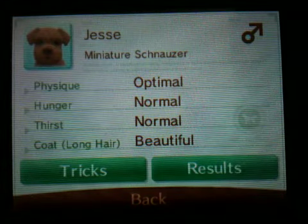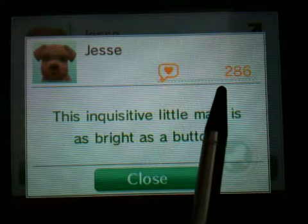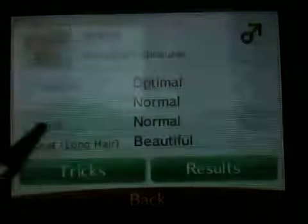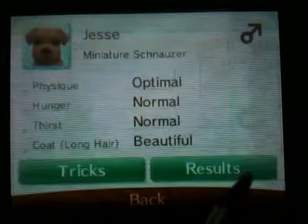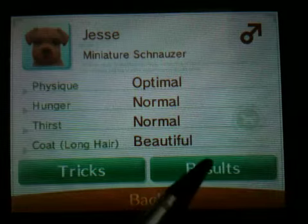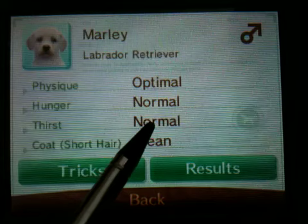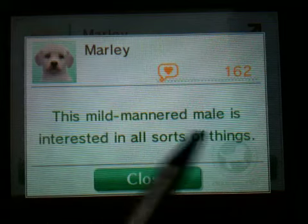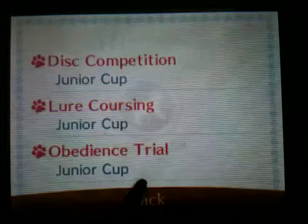Jessie is my Miniature Schnauzer. He is optimal, normal, normal, beautiful, long hair. He's got 286 owner points and his personality is: this inquisitive little male is bright as a button. His tricks are sit, pull, write, lie down, bang, and spin. His results are Junior Cup in Lure Coursing and Junior Cup in Obedience Trial. Lastly is Marley — he's a Labrador Retriever. He is male, optimal, normal, normal, clean, short hair. He's got 162 owner points and his personality is: this mild-mannered male is interested in all sorts of things. His tricks and results are nothing — he hasn't been doing many competitions.